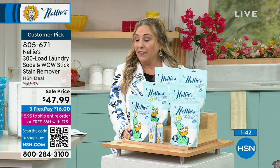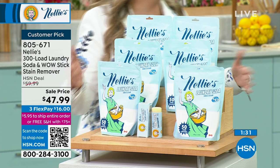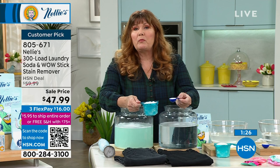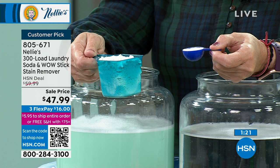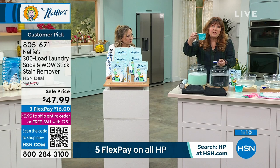I would love for you to think about fun things in life and for the entire year not think about whether you have laundry soap on your list. Just take that stress away. And we're not on very often — truth be told, a few times a year. If you love Nellie's, it's few and far between. In spite of being on only a few times a year, we have been for over a decade the number one laundry product here at HSN.